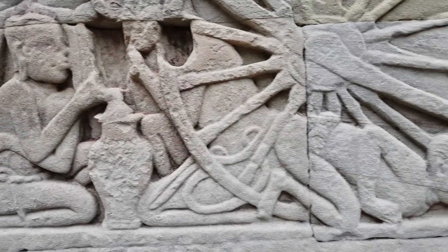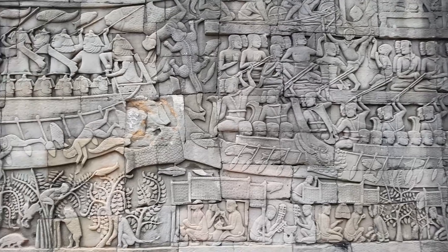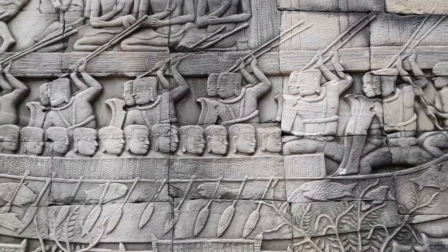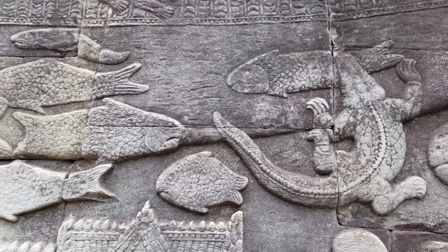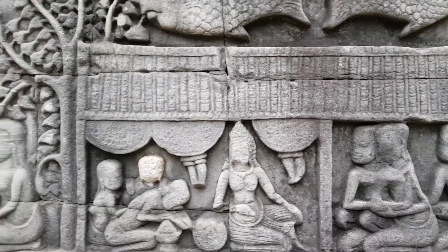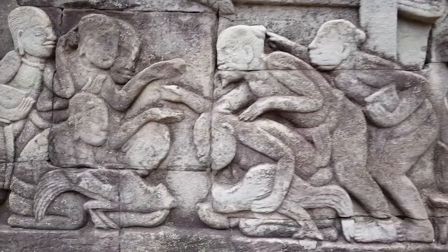A crouching woman blows a fire for a cooking pot. Angkorian houses with stairs. A naval battle on the Tonle Sap between Khmer and Cham forces, with Cham warriors in a boat and dead Khmer fighters in the water. Palace scenes with princesses and servants. Childbirth assisted by a midwife in a hospital. A cockfight.